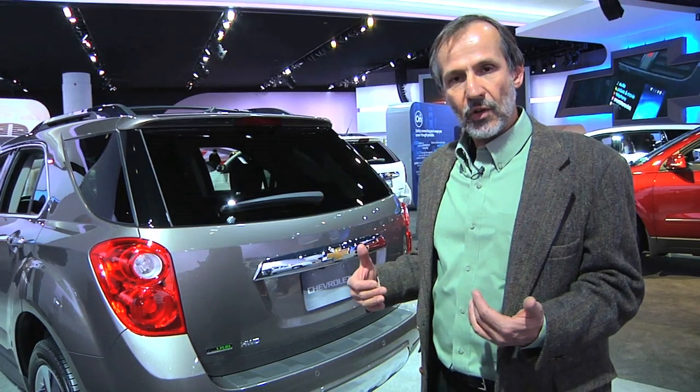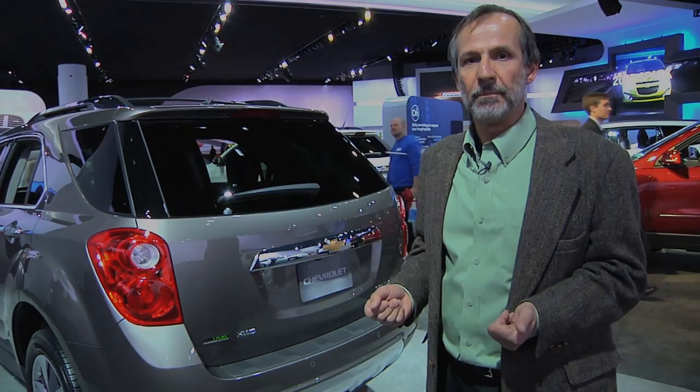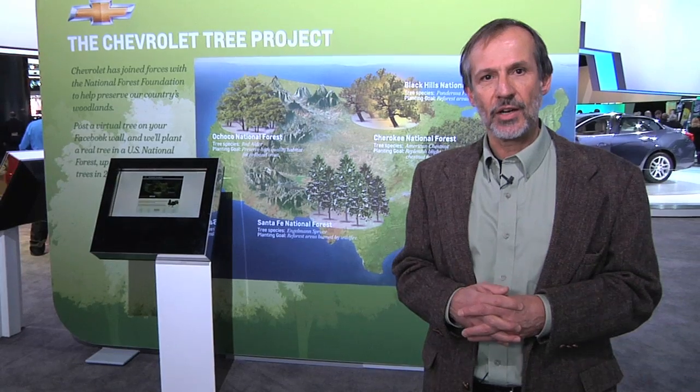The bottom line for the environment in these vehicles is still the gas mileage number. So if you have two vehicles — one's got a flex fuel logo on it, the other doesn't — in terms of the environment, one's just as good as the other. There's really a big question mark over whether biofuels help stop global warming and, at the end of the day, take more CO2 out of the air than gets put back in. That's very unclear.